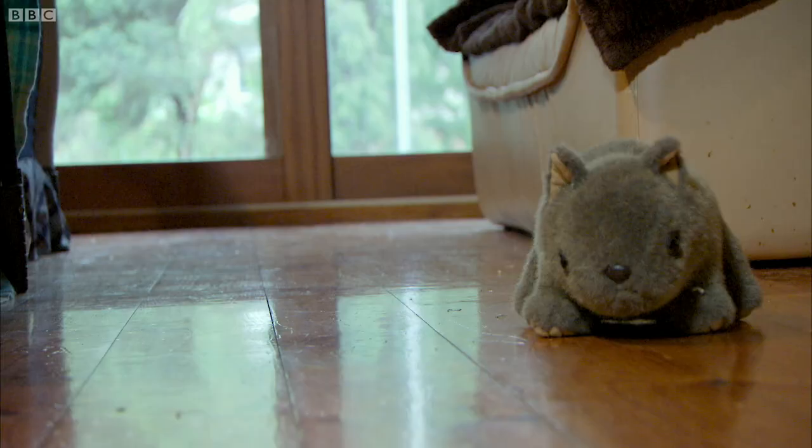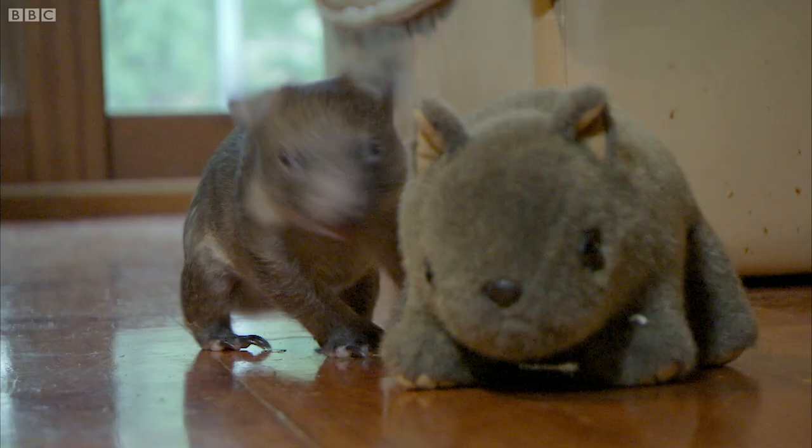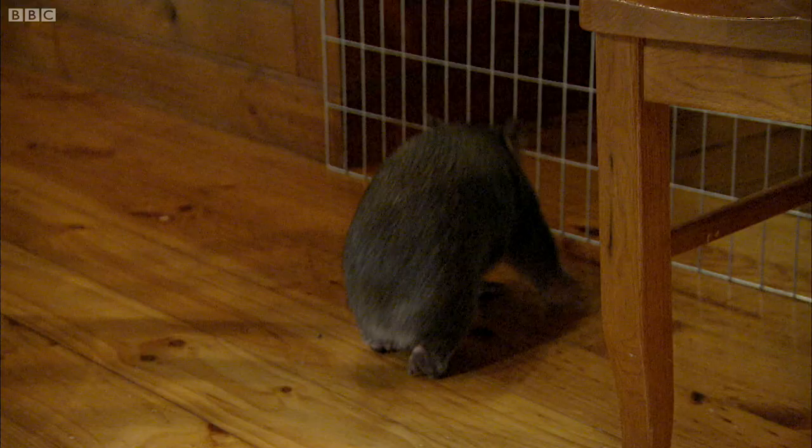Despite her tough start, she's responding well to Sue's care and developing quite a strong personality. Some wombats aren't so sweet, but she certainly is. I love the way that she's just full of life, running around and everything.